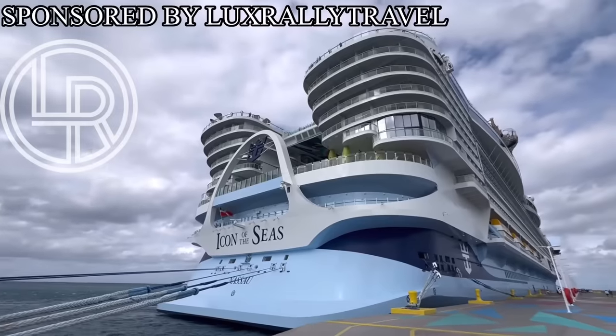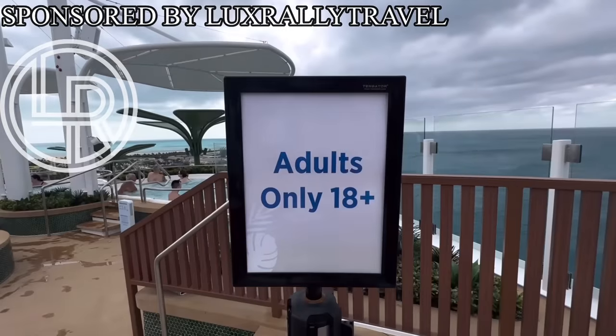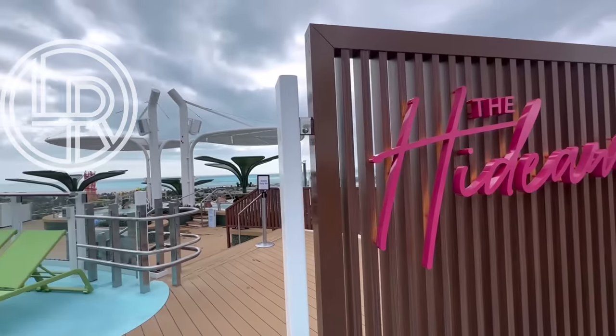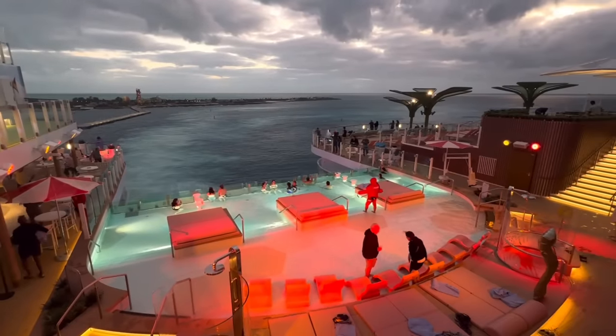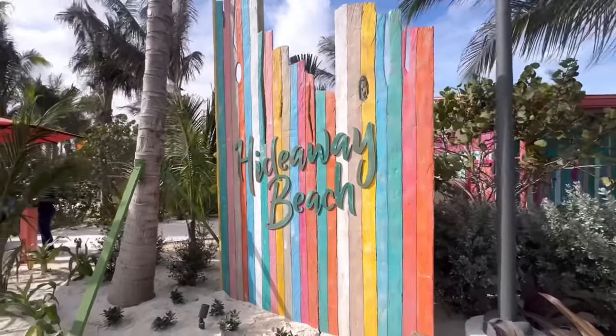Today we are on board the world's newest and largest cruise ship, Royal Caribbean's Icon of the Seas. I am currently in the 18-and-up adults-only area known as the Hideaway. We've just arrived at Royal Caribbean's beautiful private island, Perfect Day at CocoCay. We're not exploring the entire island today — we are checking out a very special, brand new area known as Hideaway Beach, which is also adult-only.